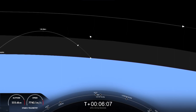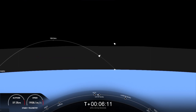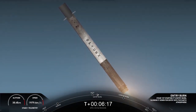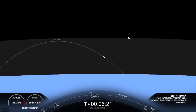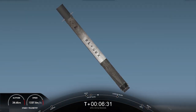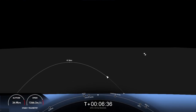So we're expecting that entry burn to begin in just under 10 seconds. Stage 1 FTSC. Everything looking nominal with the second stage. Stage 1, entry burn start up. We heard the call-out, and now we can see it on screen that that entry burn has begun. Beautiful view of planet Earth in the backdrop there on the right-hand side of your screen. Stage 1, entry burn shut down. That entry burn has concluded.